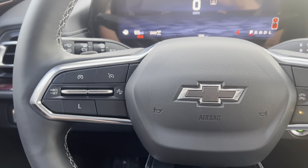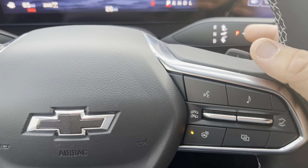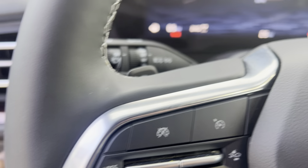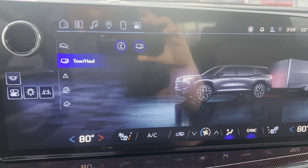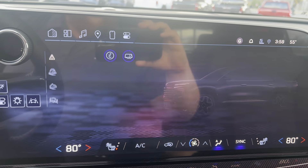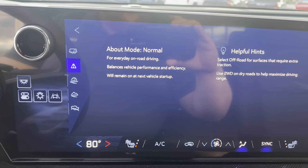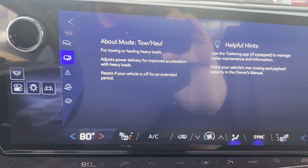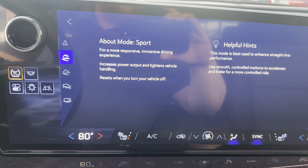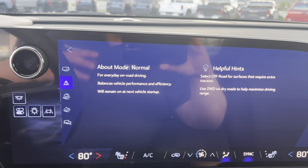Everything has a really nice fit and finish. This has the 8-speed automatic transmission with a dual twin clutch, giving the ability to shift gears in low gear mode. There are different drive modes: tow/haul, terrain, off-road, sport, and normal. Terrain is for tackling steep hills, off-road is for surfaces requiring extra traction, sport gives a more responsive feel, and normal is for everyday driving.